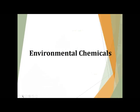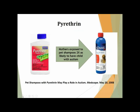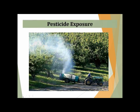Let's go through a few examples of just environmental chemicals. Pyrethrin is a chemical commonly found in garden sprays that people use and also in many pet shampoos. There was a particular study back in 2008 that found that mothers who were exposed to pet shampoos were twice as likely to have a child with autism. Pesticide exposure is a huge problem, really depending on where you live.